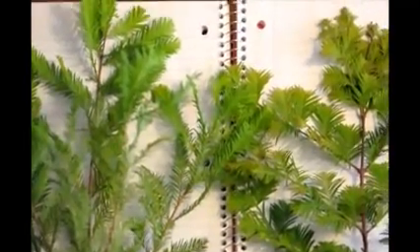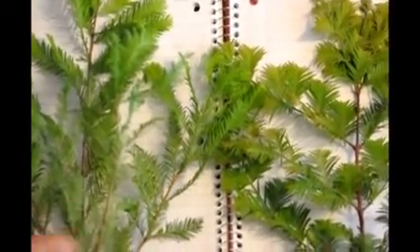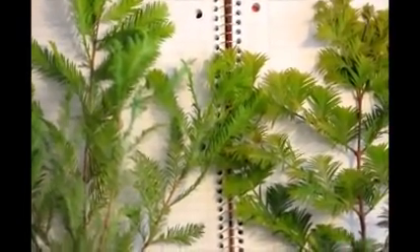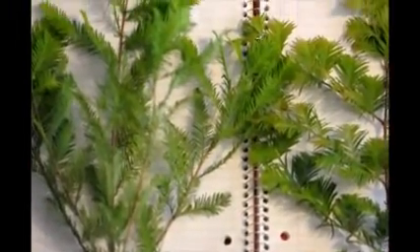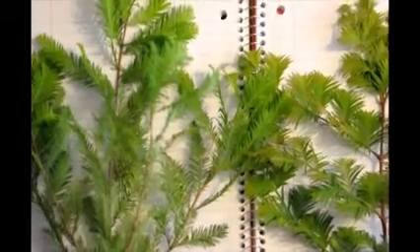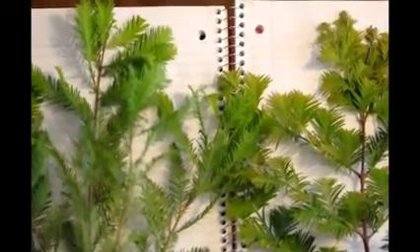First off, the similarities between the two are very much apparent. They both have green foliage. They both have a browner bark to them. They both are a deciduous conifer, which means that they have cones and they lose their leaves in the wintertime.